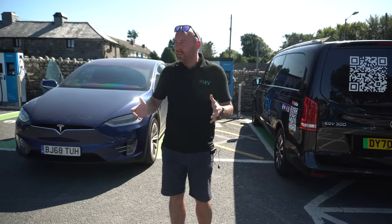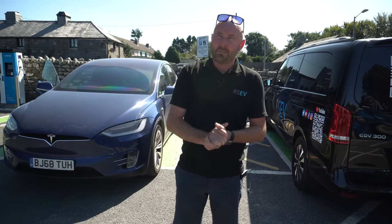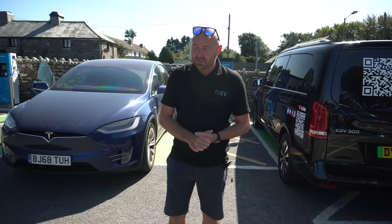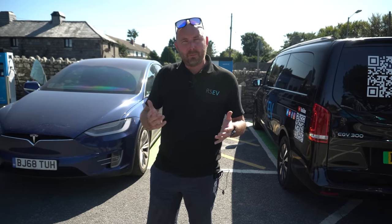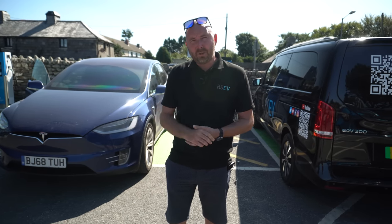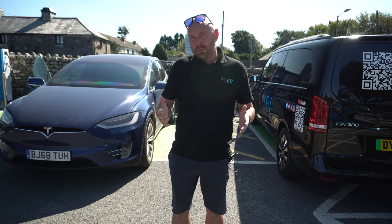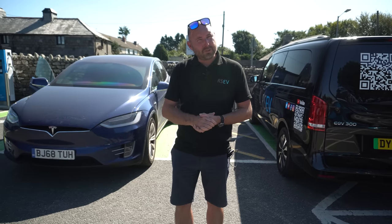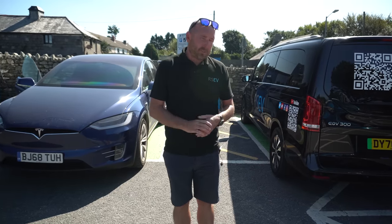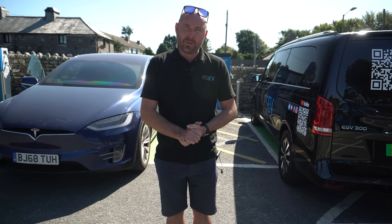We're down at the Smugglers Inn on the Devon-Cornwall border, with Dartmoor in the background. We've got about a 160-mile journey back to our showroom in New Milton, just outside Bournemouth — a pretty typical holiday journey. We're going to reset the trips and gauge exactly what each vehicle delivers in terms of efficiency and comparable theoretical range from 100% to zero. We're charging up to 85% so we should have plenty of range to do it in one go.